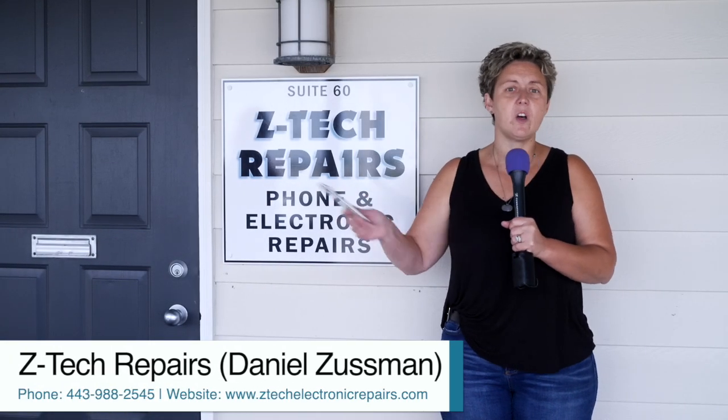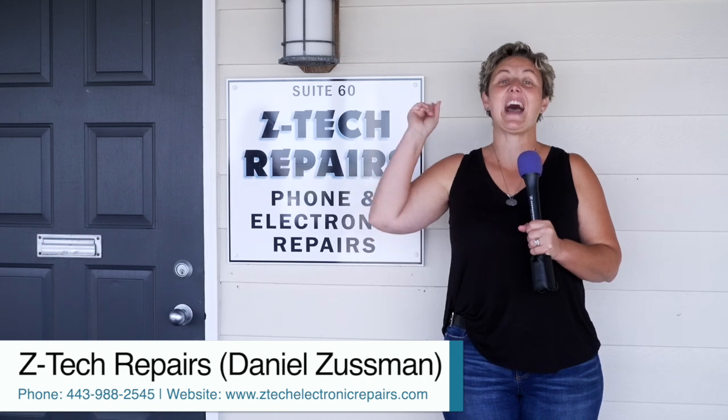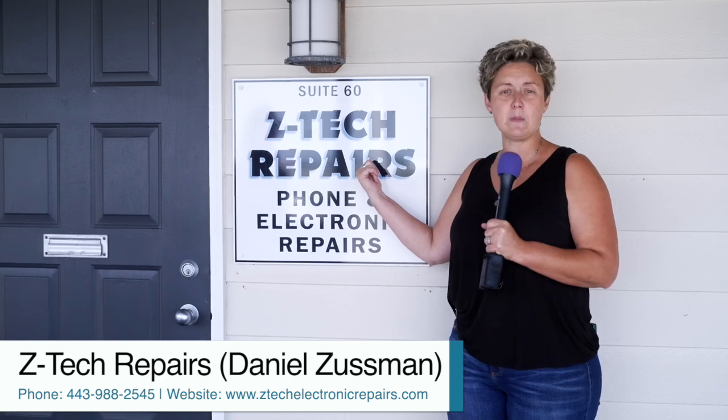Have you ever been so busy, you've got so much going on, and you drop your phone? No worries, have I got the place for you. Right here on Stevensville, right across from the airport — Z-Tec Repairs.